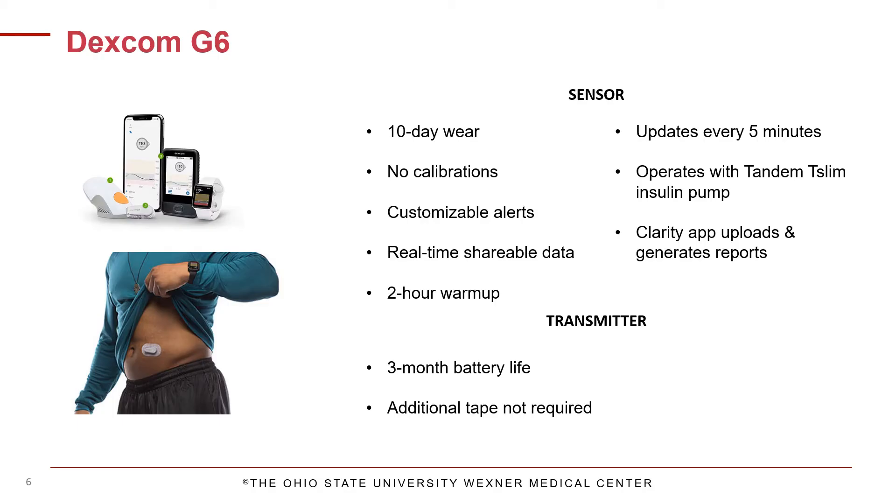The Dexcom G6 sensor is changed once every 10 days and the transmitter is changed once every 3 months. A one-touch applicator is used to insert the sensor just beneath the skin, and it is approved to be worn on the abdomen for anyone above the age of 2. You can share your data with up to 10 different followers. No calibrations are required, and sensor glucose values are updated every 5 minutes. Optional high, low, and predictive low glucose alerts are customizable. Data can be sent to your phone via the mobile app or to the handheld receiver, and you can review and share reports with your diabetes care team using Dexcom Clarity.